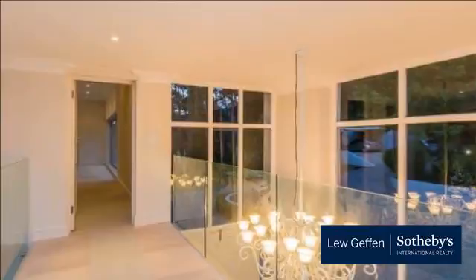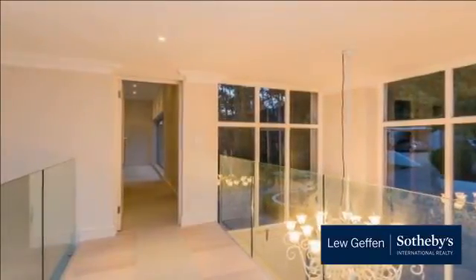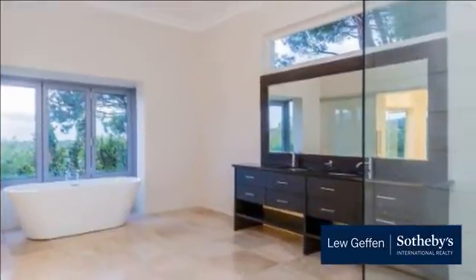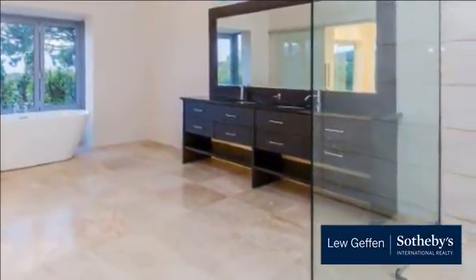Reception rooms: entrance hall with double volume. Feature staircase with glass balustrades. Large living room with fireplace and access to the covered patio. Dining area open plan to kitchen. Entertainment cinema room. Wine area with racks. Large living room upstairs with laminated flooring and seamless stack doors to the balcony.